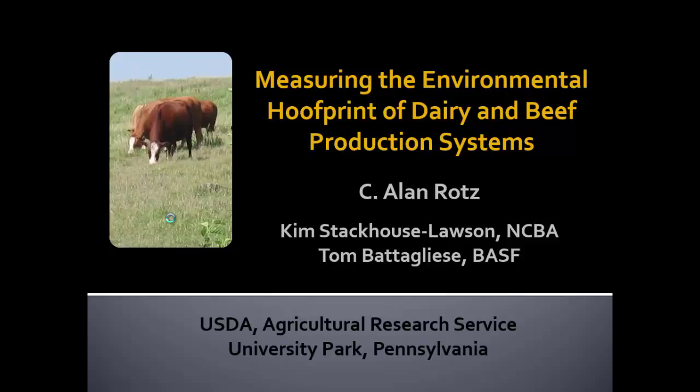Thank you. As we get started, I'd like to acknowledge a couple of my collaborators on some of this work. Kim Stackhouse Lawson with National Cattlemen's Beef Association is here in the audience. Tom Battaglis is with BASF Corporation, and you'll be seeing some of their contribution later on in the talk.